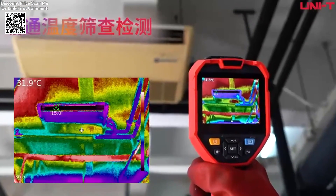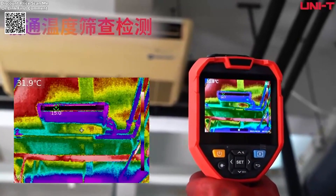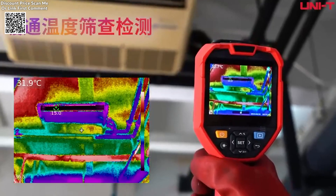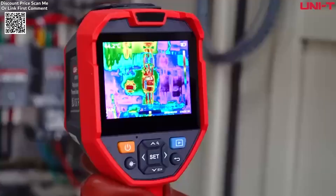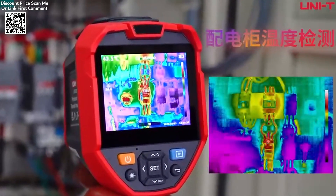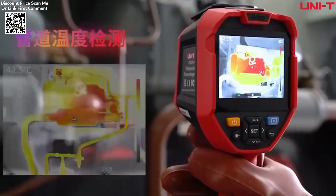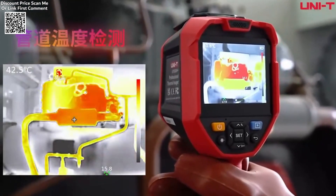With a 30-meter laser range, LED lighting for low-light environments, and the ability to customize temperature measurement objects, the UTI-6OV is a powerful tool for professional use. Designed to meet modern demands, the UNIT-UTI-6OV is ideal for users requiring precision, convenience, and robust performance in their thermal imaging equipment.